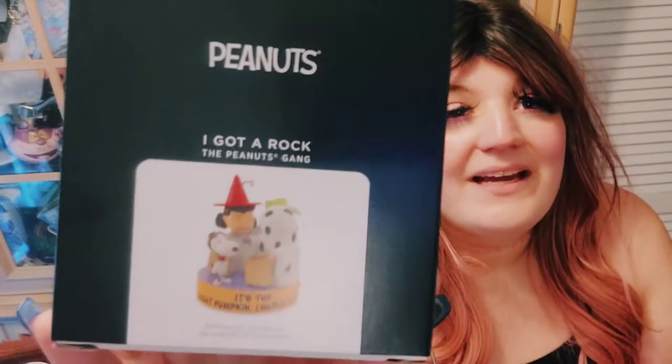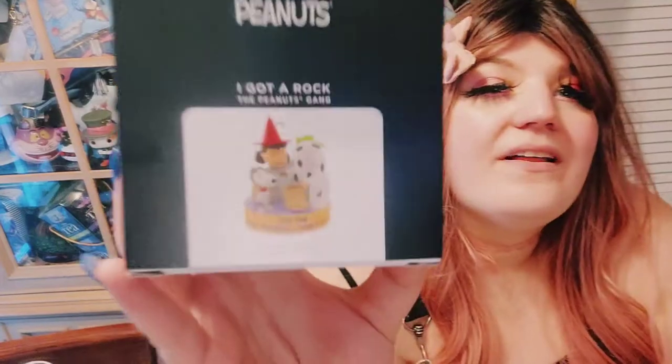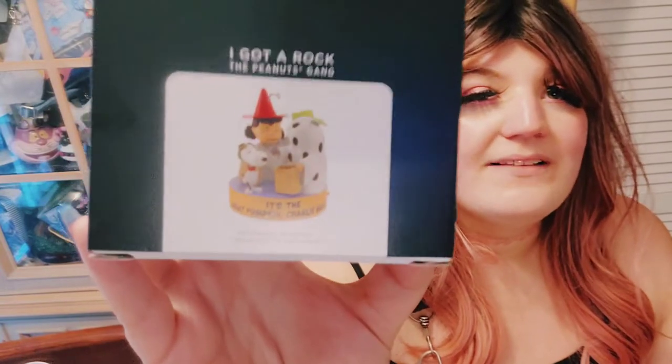Then I finally did it — I debated and debated on buying this ornament and finally decided to get it because it'll look cute on my tree. We've got Lucy, Charlie Brown, and Snoopy. It's the Great Pumpkin, Charlie Brown. Lucy and Snoopy are like, 'I got a candy bar, I got a full-size candy bar,' and then Charlie Brown's like, 'I got a rock.' I love that part of the movie. At the end of this video I'll play Lock, Shock, and Barrel, so you can hear them talk with my tree, as well as Charlie Brown with batteries in.